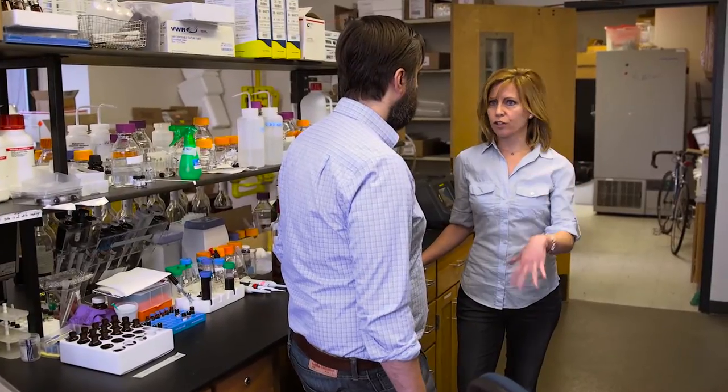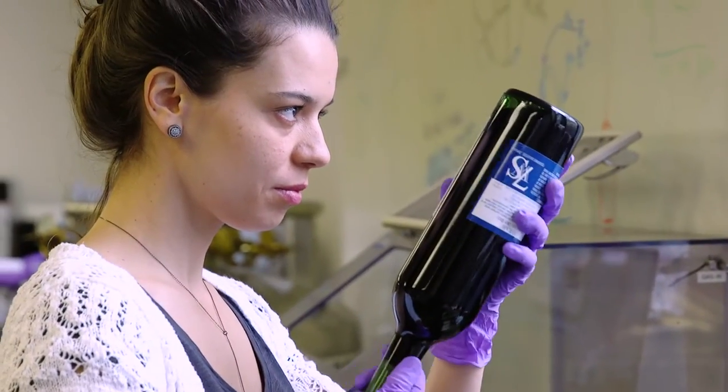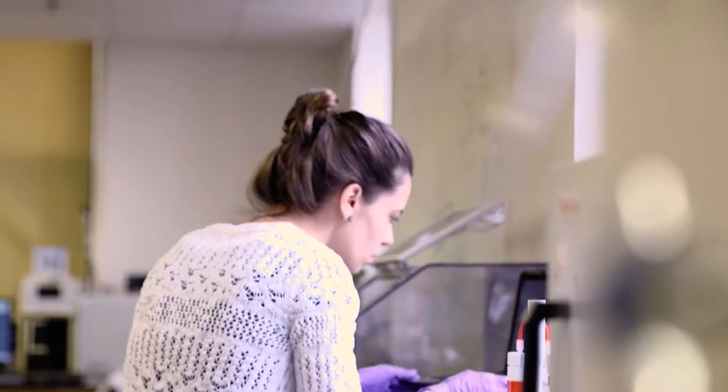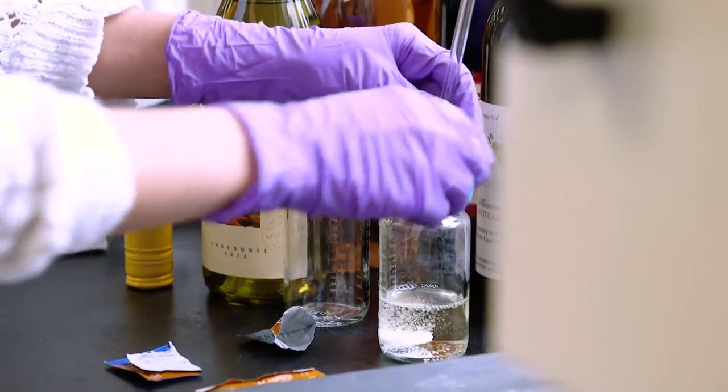And this is an undergrad as well as a graduate program. Primarily working in here right now we've got graduate students, but we'll have undergraduate workers getting experience — especially helping us in the pilot winery to create samples, and also a lot of workers in the vineyard helping us manage the vines and at the same time learning how to grow grapes and make wine.